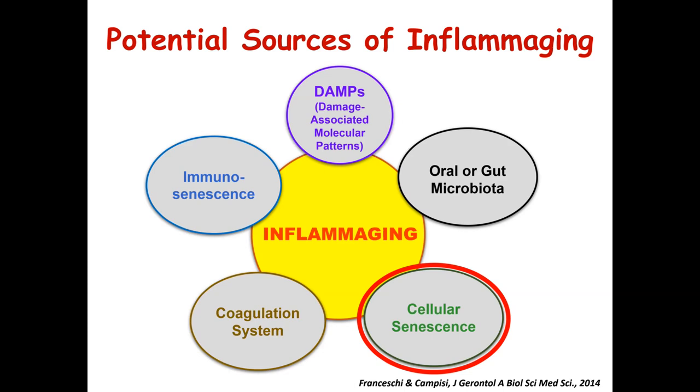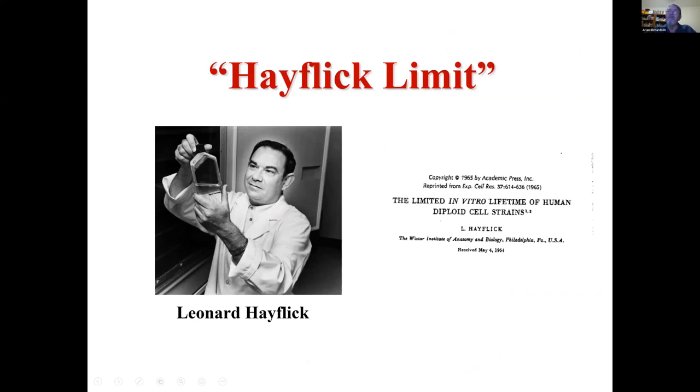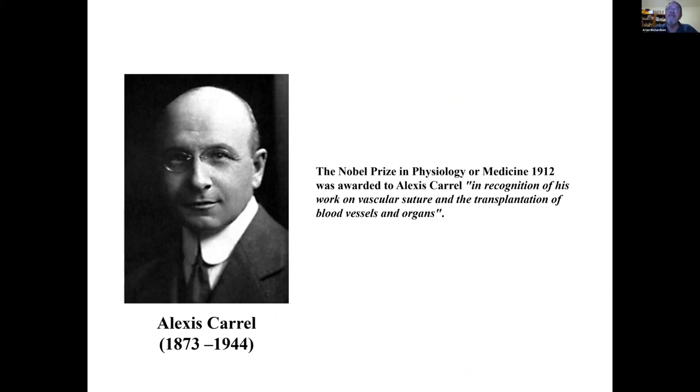I'm going to first talk about cellular senescence, and give a little history since many of you are not hard-core aging researchers. Cellular senescence was discovered by Len Hayflick almost 60 years ago, in the early 1960s. He found that if he took fibroblasts from lung tissue or other tissues, they would only divide a limited number of times. Previously, work from Alexis Carrel had shown that cells from embryonic chick heart would divide consistently forever — they weren't immortal, but they would just keep regularly dividing.